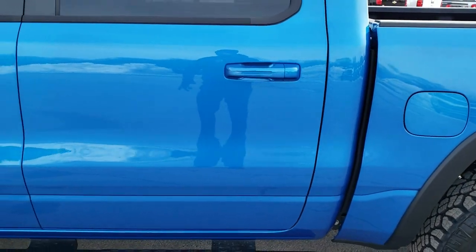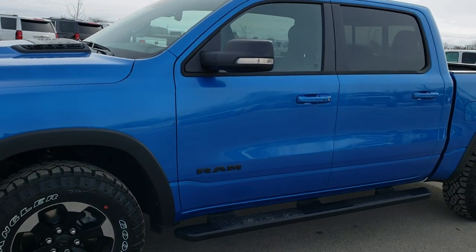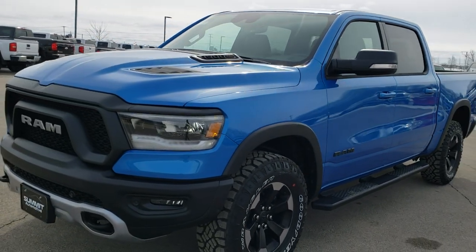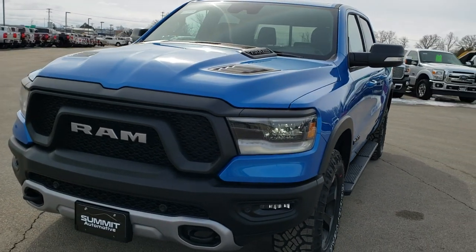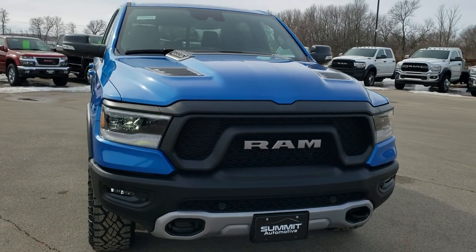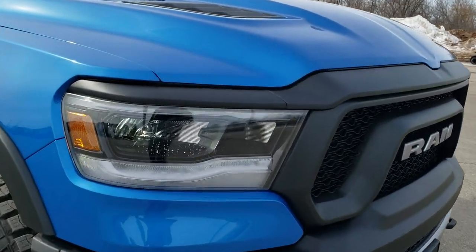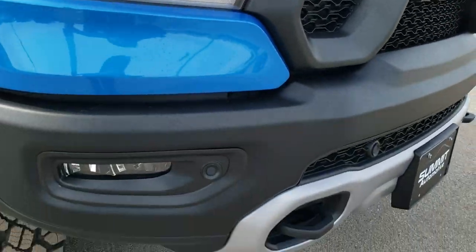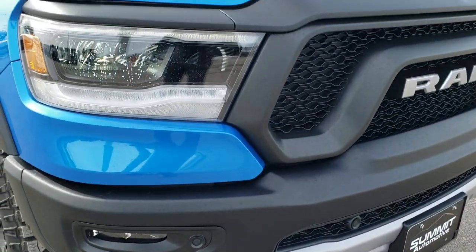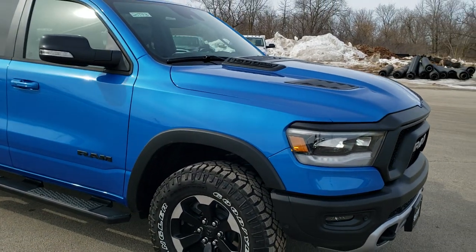We'll take one more quick walk around. I'd personally like to thank you for checking out the video today — hopefully you got a good idea of the Rebel Level 2 package as well as a good look at the Hydro Blue Rebel. Those LED headlamps and running lamps are really bright, and you do get the LED fog lamps as well. Just a really good-looking truck.